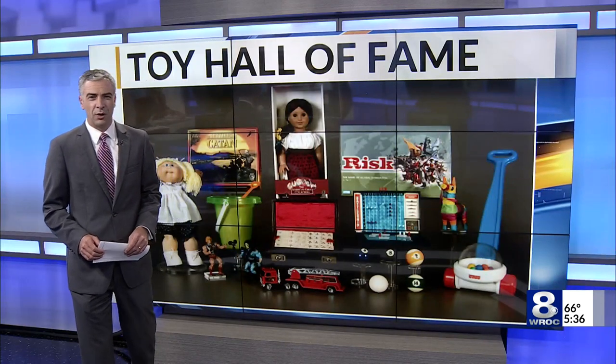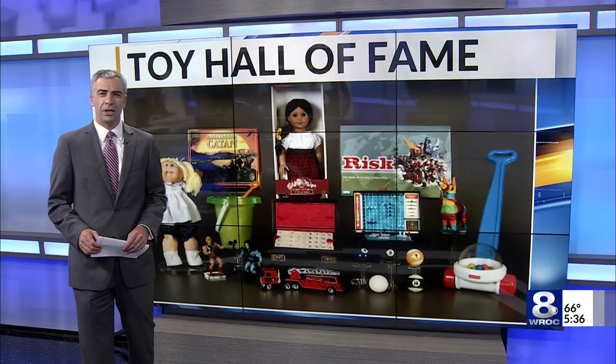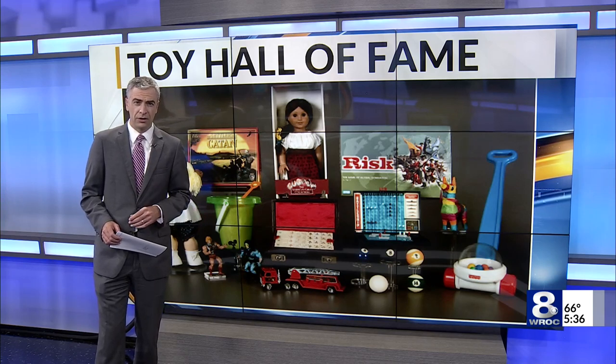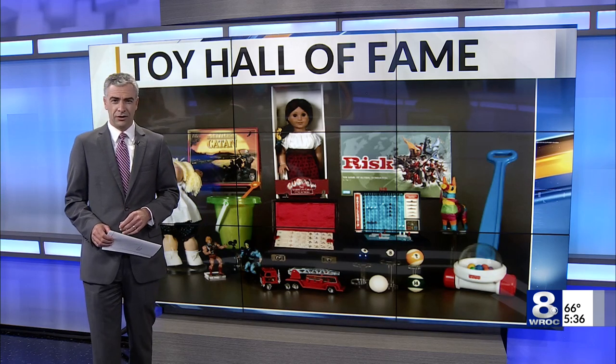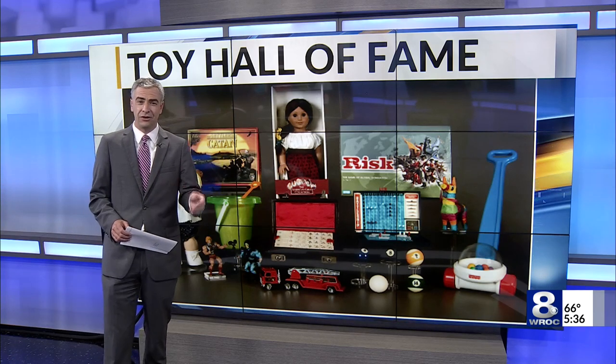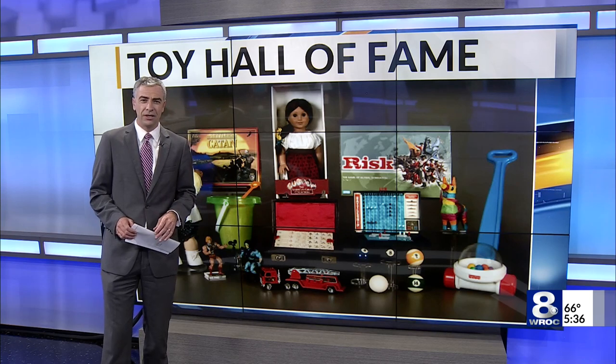Today, the Strong Museum of Play here in Rochester announced 12 nominees for the Toy Hall of Fame. Only three or four will make the final cut this fall. A group of judges make their selections based on icon status, longevity, discovery, and innovation. Dan Gross has the full breakdown for us now.